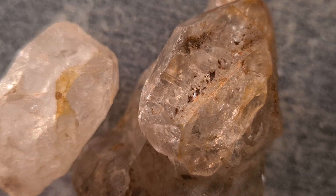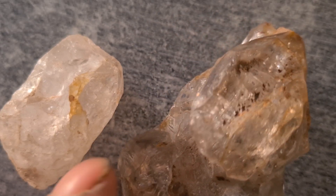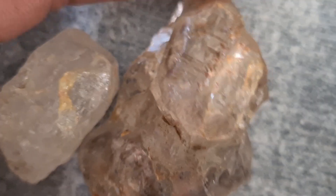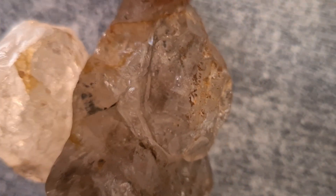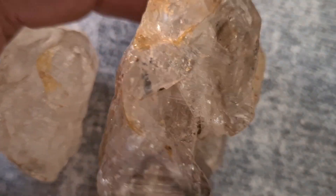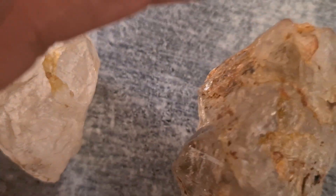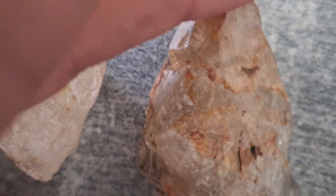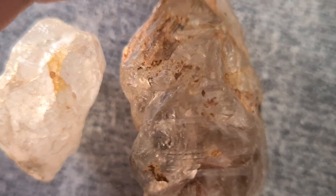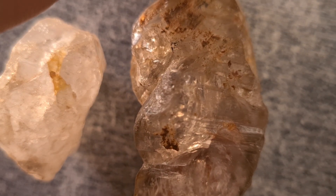Why can carbonado be worth five hundred thousand dollars? First, it is extremely rare — far rarer than white diamonds. Second, it is the toughest diamond form known to science. Third, collectors in the United States and Europe highly value it. Fourth, some samples contain exotic extraterrestrial minerals, increasing their scientific worth. Large, clean natural carbonado stones can reach three hundred thousand to five hundred thousand dollars depending on their purity and origin.